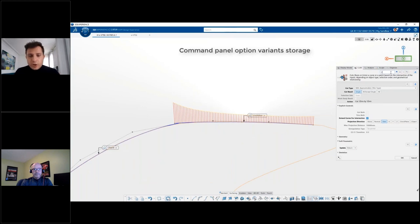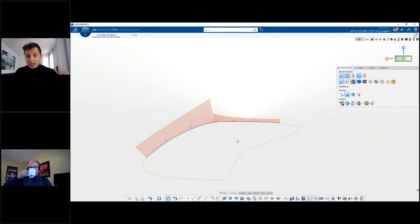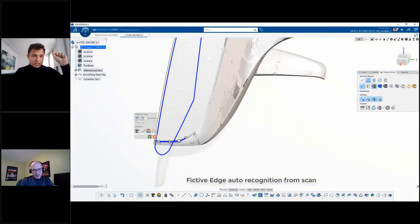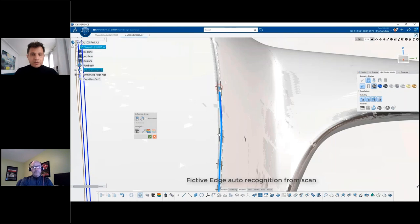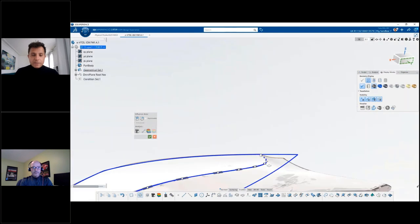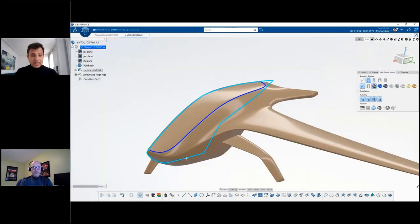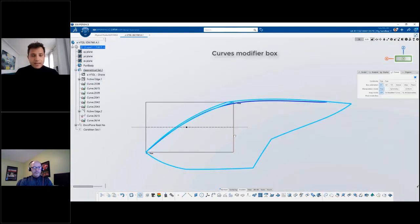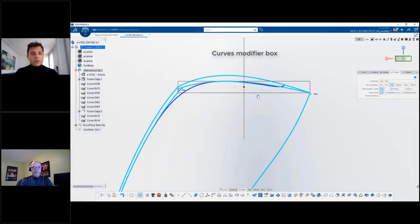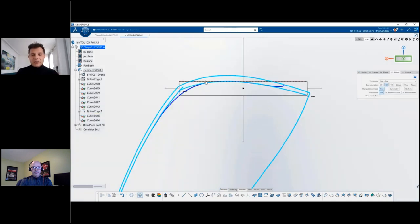We have introduced variant storage inside each panel, so you're able to store your option and retrieve it with a single click — no more clicking through each option individually. The new Effective Edge command enables the user to retrieve a theoretical line out of a scan in very few clicks. We can also explore modifiers like curve modifier box to generate a derivative curve while keeping the same weight and design intention.